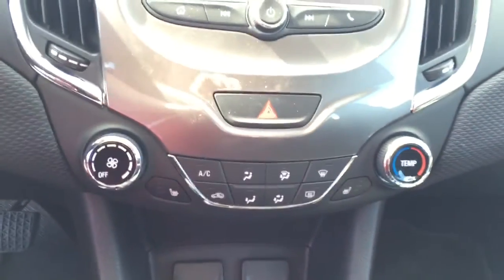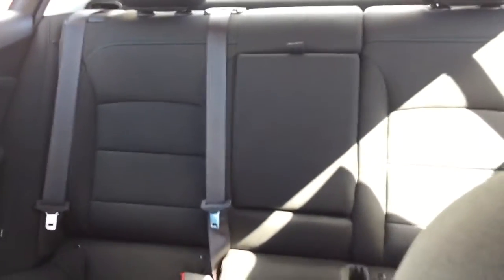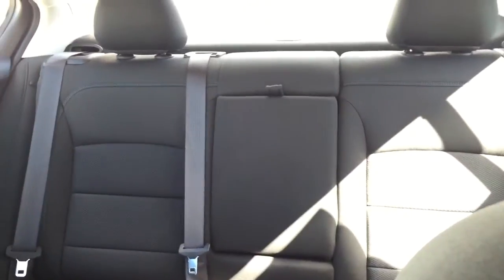Climate controls with heated seats, comfortable seating for five, and plenty of trunk space and much more.